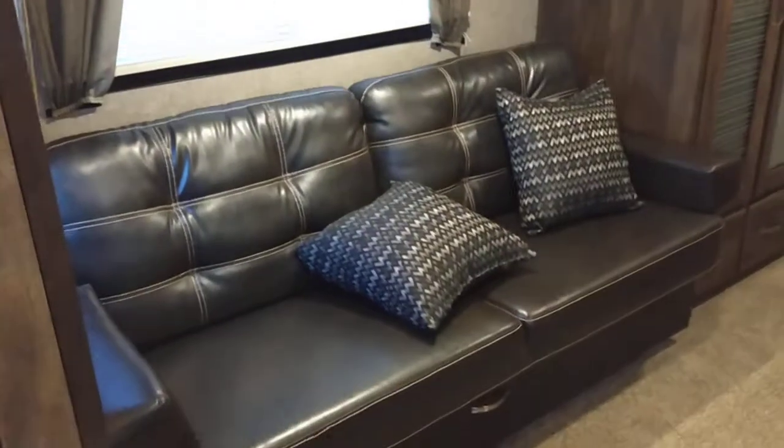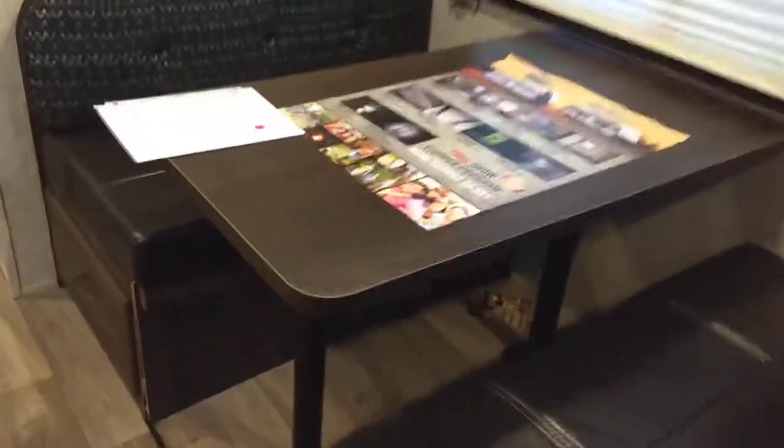Up top is easy to get to with lots of storage, and plenty of storage on the bottom as well. Here's the jackknife sofa, so whenever you have guests you can sleep two there, and the dinette will sleep two as well — so you can really sleep six in here. Here's the storage underneath which goes all the way back, plenty of room for storage.